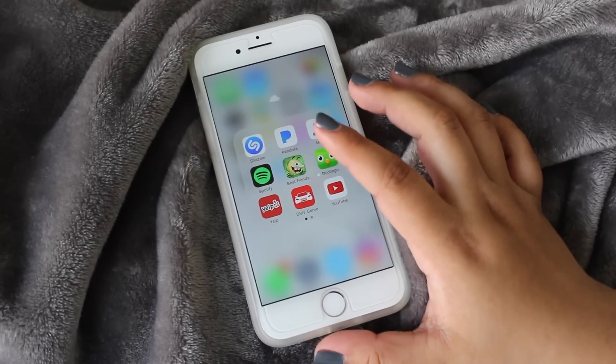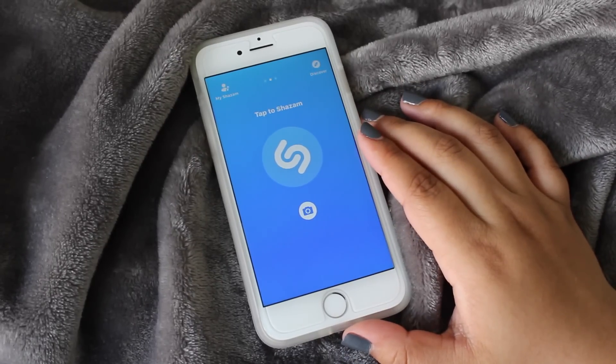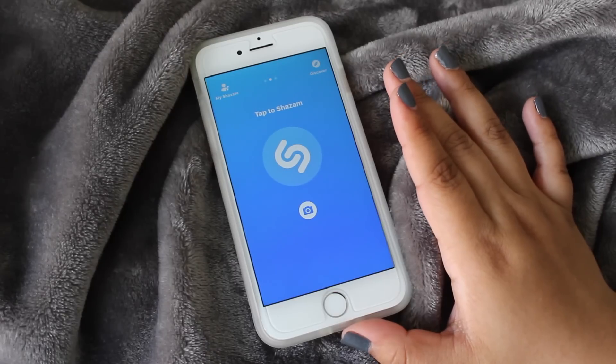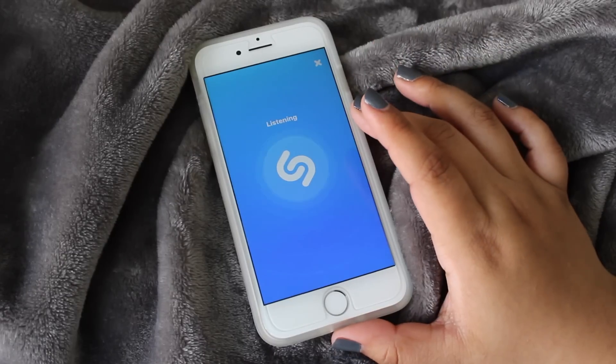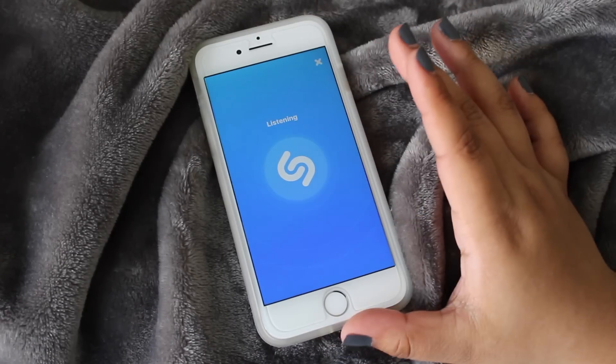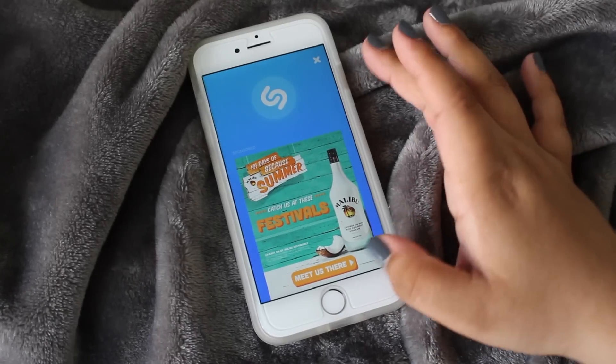Then we go to this folder labeled with a little fluffy cloud emoji, and in here I have Shazam, which is very helpful when you're trying to find out the name of a song and who sings it. You just tap the button, let it listen, and it tells you the song and the artist.